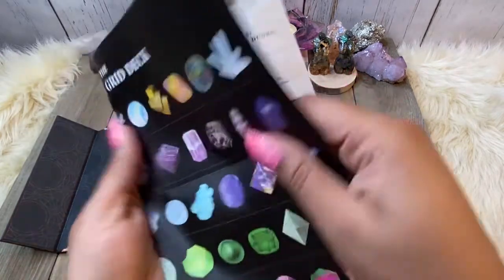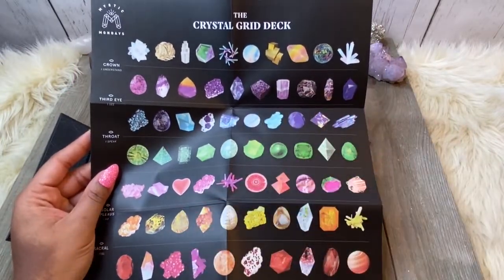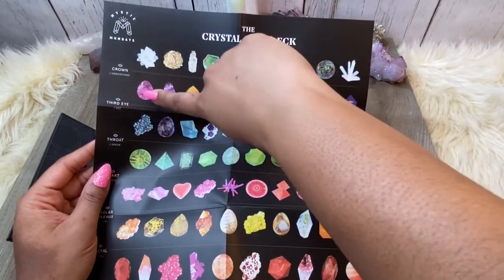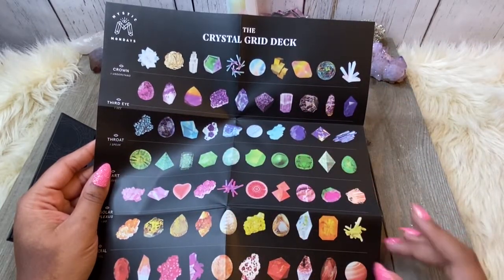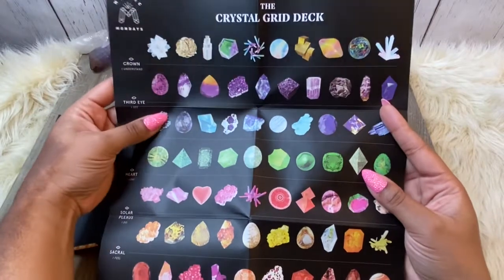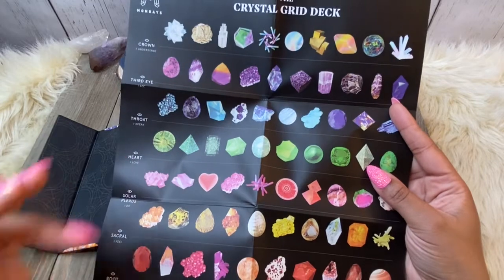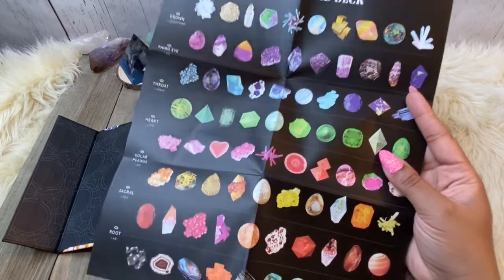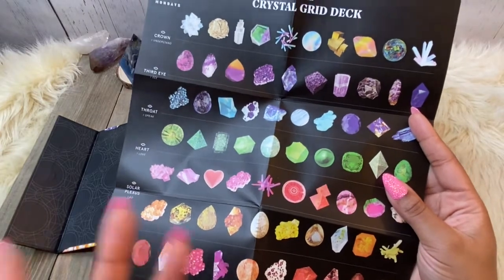You get this pamphlet that breaks each card down into chakras, which I feel is phenomenal. It's almost as if each row kind of bleeds into the next chakra, which I think is really cool. So you have all 80 crystals right here. Breaking down the chakras: we have the crown — I understand; the third eye — I see; the throat — I speak; the heart — I love; solar plexus — I do; sacral — I feel; and root — I am. I'm already in love with this deck.